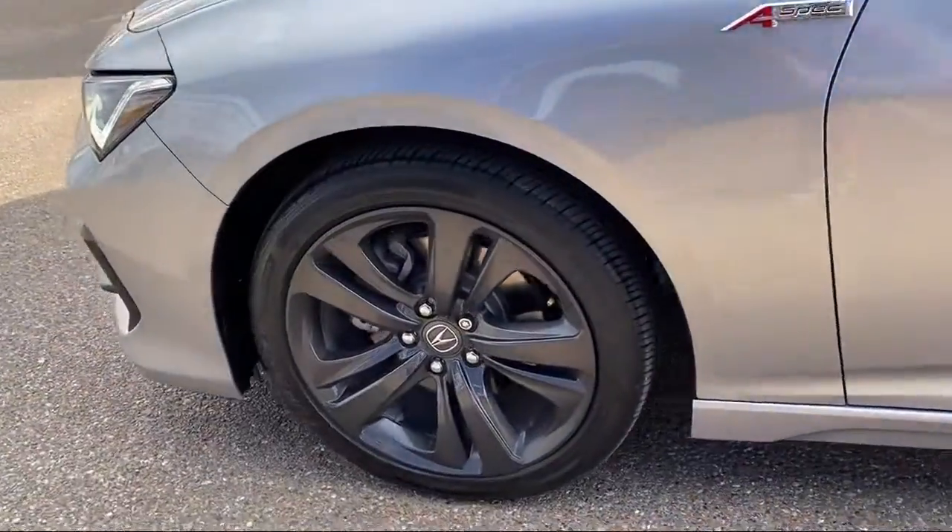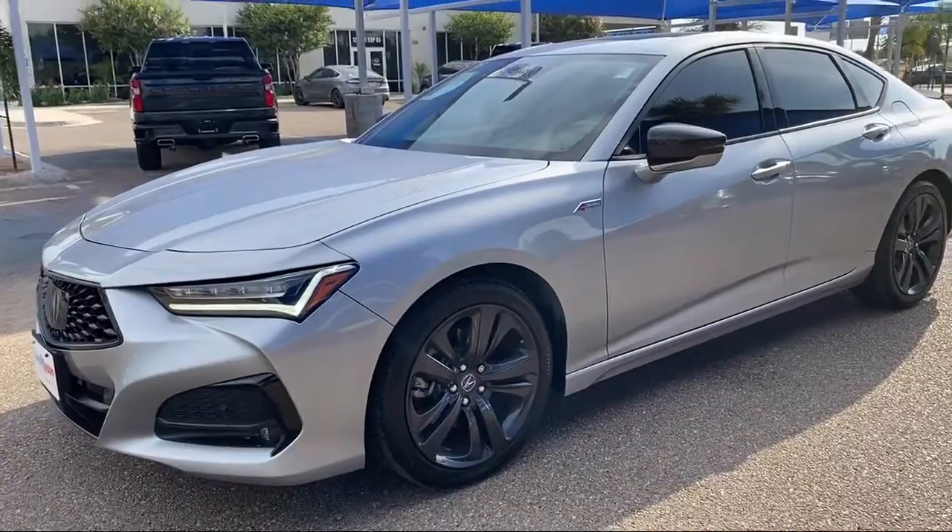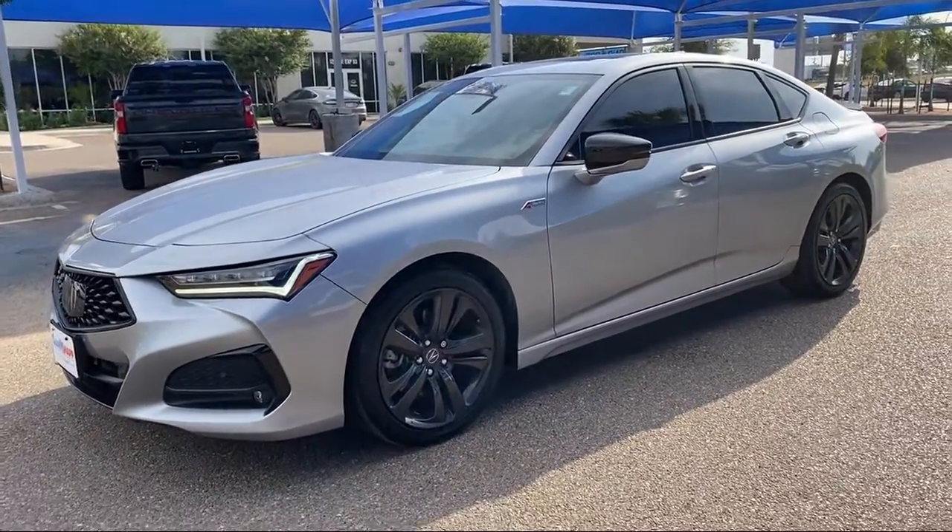It also features a split fold-down rear seat, heated door mirrors, steering wheel controls, and has less than 20,000 miles on the odometer.